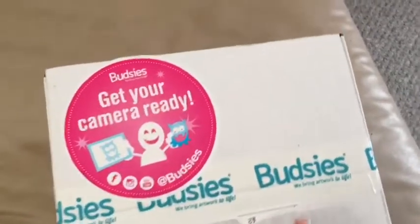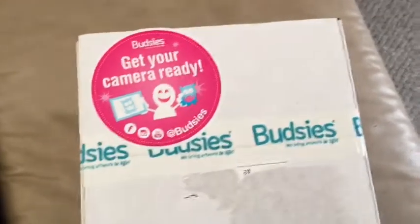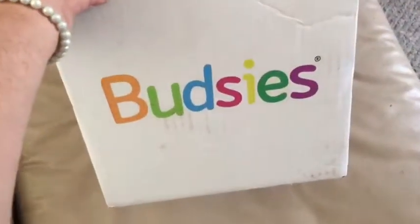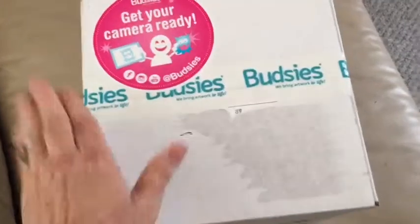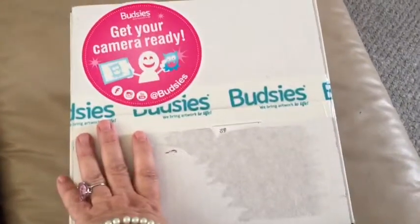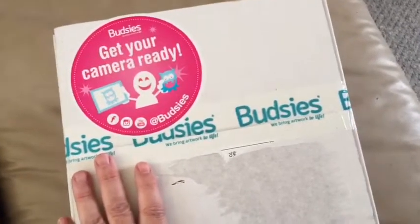Have you guys ever heard of Budsies? You can bring your children's artwork to life by creating a stuffed animal based on their drawing. This is the box that it came in. This is not based on anyone's drawing — this is a sponsored post. They sent me a product for my honest opinion for my readers to see.